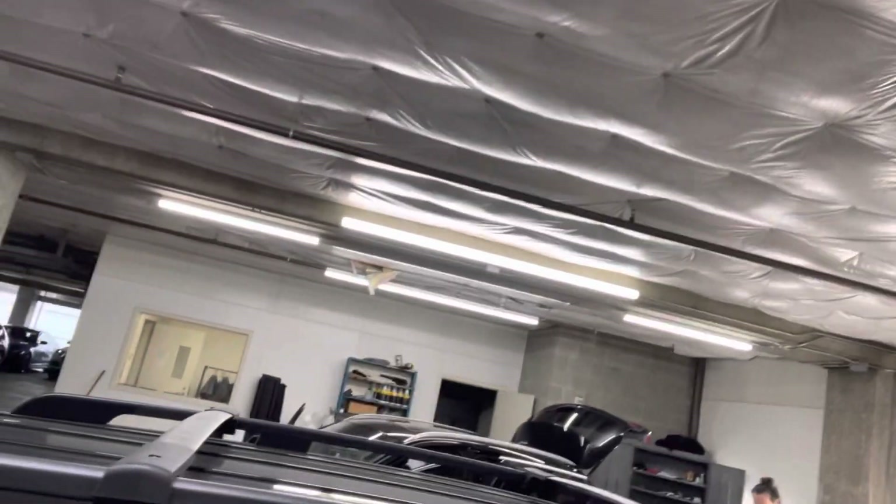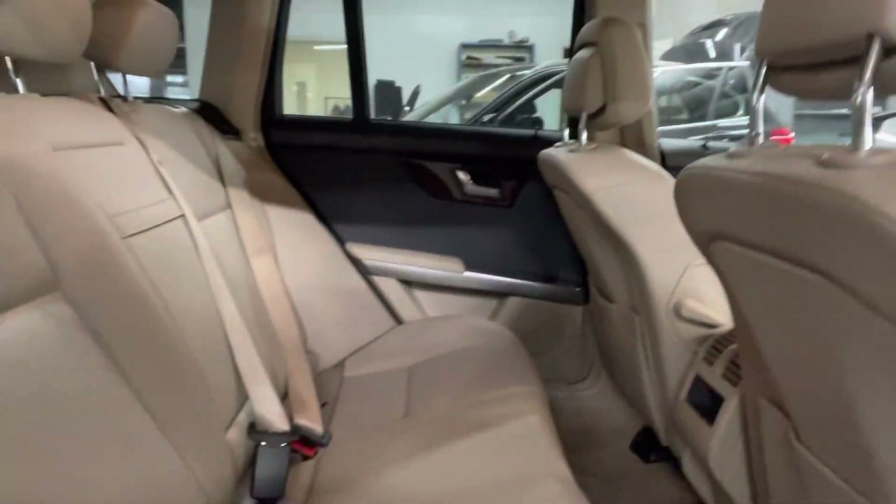Solid headliner condition. There's a roof rack as well. Back seat looks good.